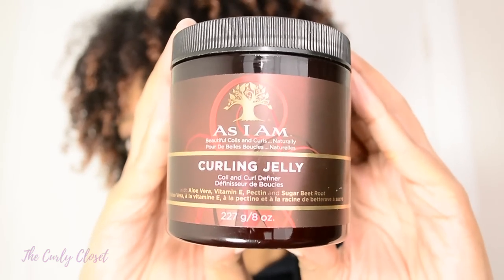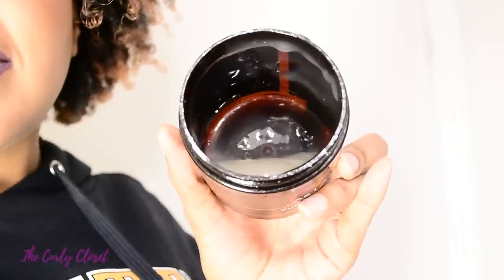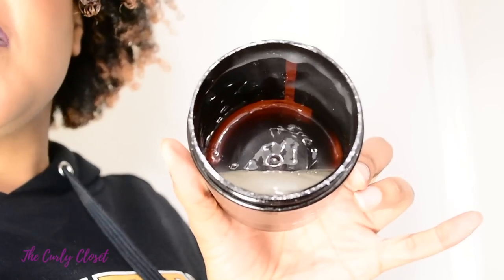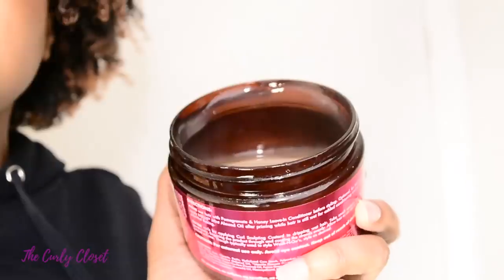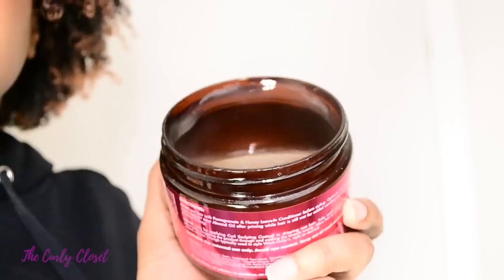Now I'm going to show you some close-ups of the two products. We have the As I Am Curling Jelly — it has a very interesting gloopy jelly texture, which is almost the same as the Miel Organics Pomegranate and Honey Kale Sculpting Custard. Both of these products contain water, glycerin, pectin, and hydroxyethyl cellulose. It's been a while since I've used the As I Am Curling Jelly, but I recall my last experience was a good one. I generally have a very good experience with most As I Am products.